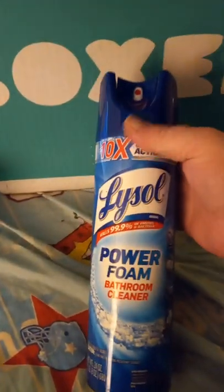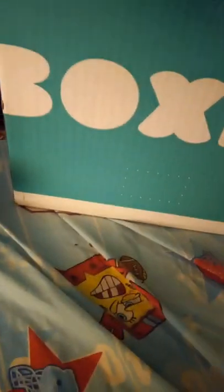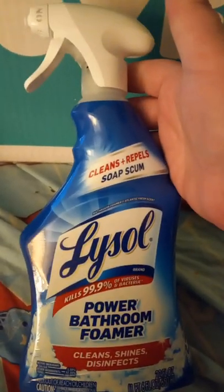First thing I got was some Lysol Power Foamer. I think I only spent like three dollars and fifty cents for it, so it was a really good price — like you're shopping Walmart prices. Shipping is free by the way, and you don't have to go to the store. I also got some Lysol Bathroom Power Foamer, which I love to use. Both of those are for my bathroom and tub.